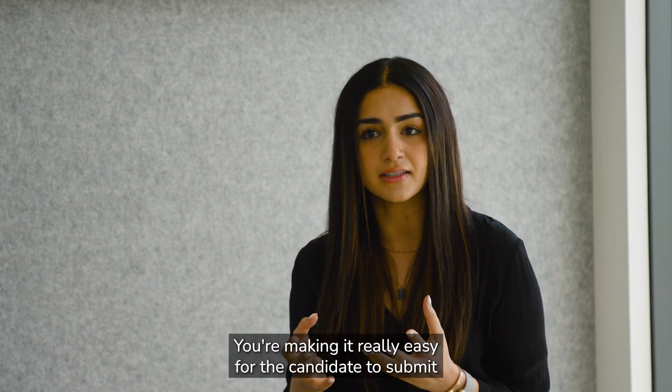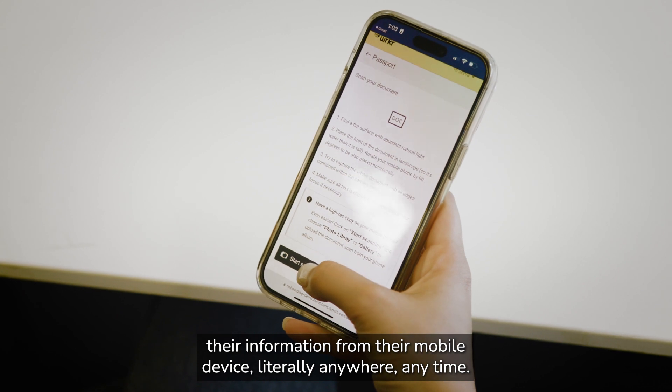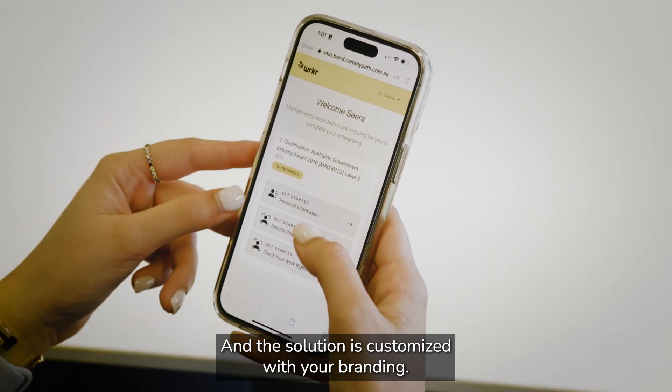You're making it really easy for the candidate to submit their information from their mobile device — literally anywhere, anytime — and the solution is customised with your branding.